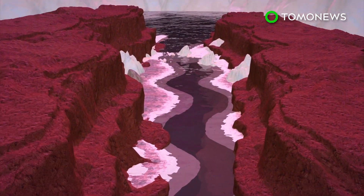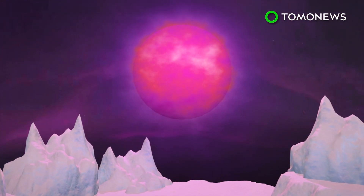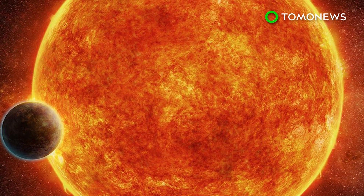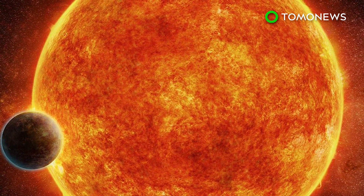It's because of this density that researchers believe the planet may be robust enough to endure the radiation and still hold water. Scientists will be able to examine the 5-billion-year-old exoplanet much further after NASA launches the James Webb Telescope in 2018.